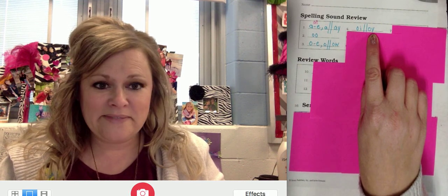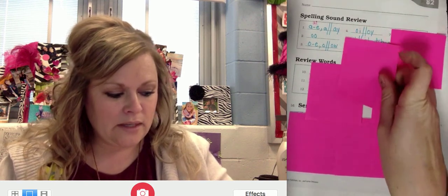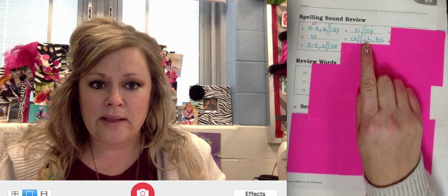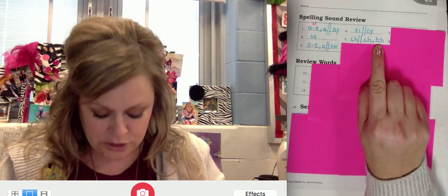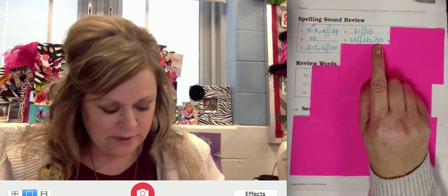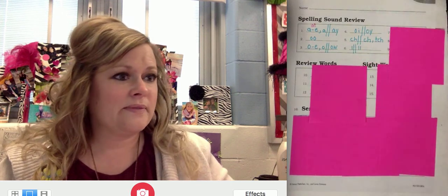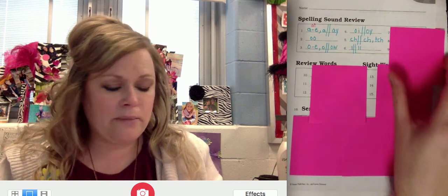Number five. Repeat OI. Go ahead and write it. Digraph CH. Final position CH as well, except when it's after a short vowel — it's TCH, like patch. Number six. Repeat OI. Go ahead and write your choices. L in the final position is LL because of the floss rule.